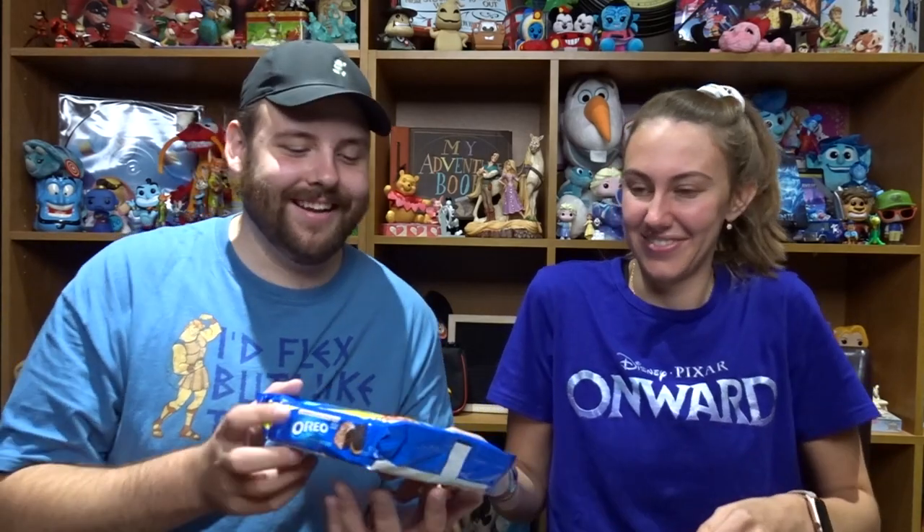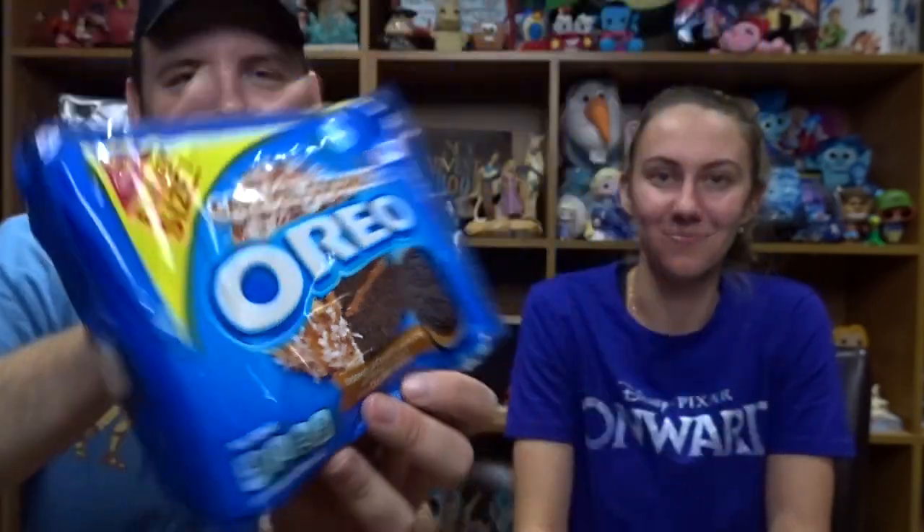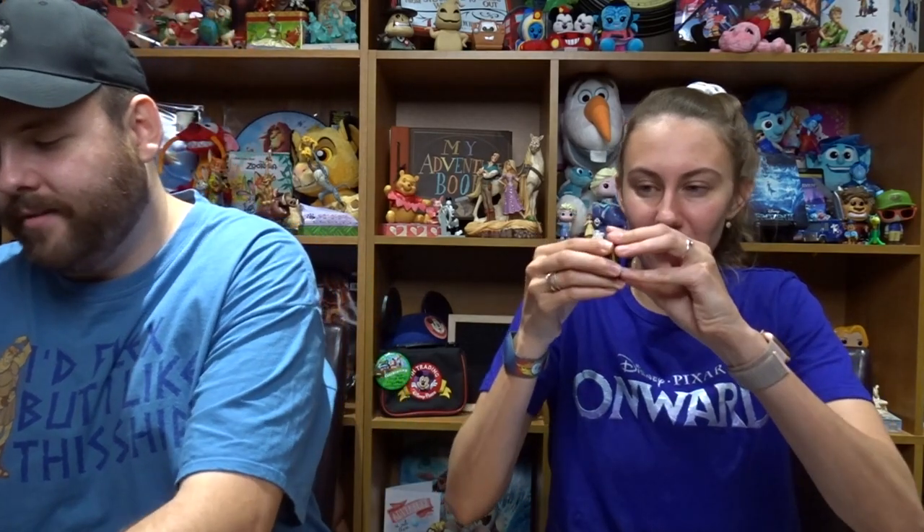So when you open it up, we got a bunch of snacks, a few other little notes and stuff. These are Oreos — here in Canada we don't get all the cool flavor Oreos like down there. These are new family size caramel coconut Oreos, which is so cool. That's an interesting flavor. They smell like a coconut caramel cake. I'm more of an opener — I like to lick the inside. It tastes like caramel. Those are good! I like those. Success, Thomas — those are good.